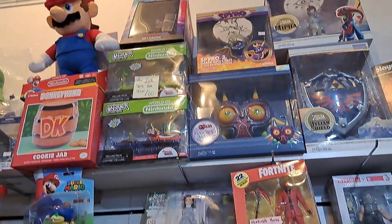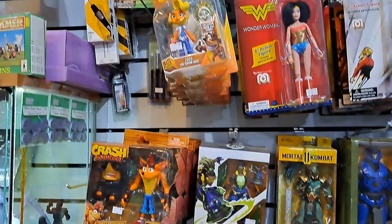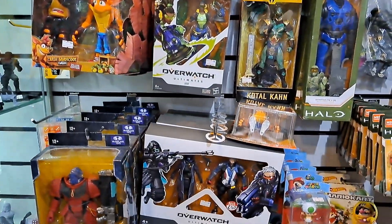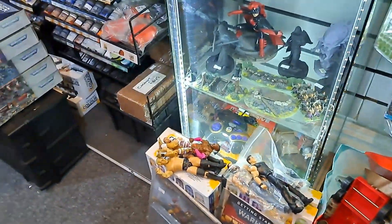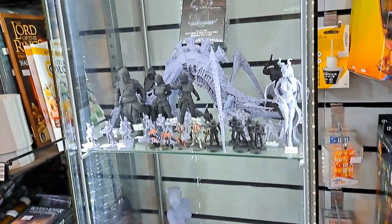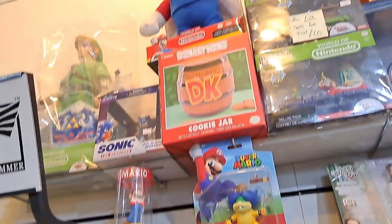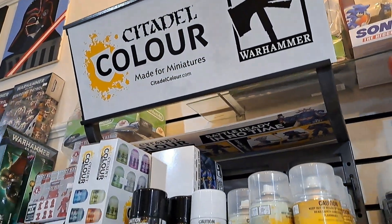Lots of Fortnite and all sorts of stuff. What really made me smile was when a young lad came in espousing various things - he was clearly a very young collector but a proper collector already, which made me chuckle. There's clearly a generational thing coming through for people who are going to really enjoy collecting. You can see Warhammer paints there too.